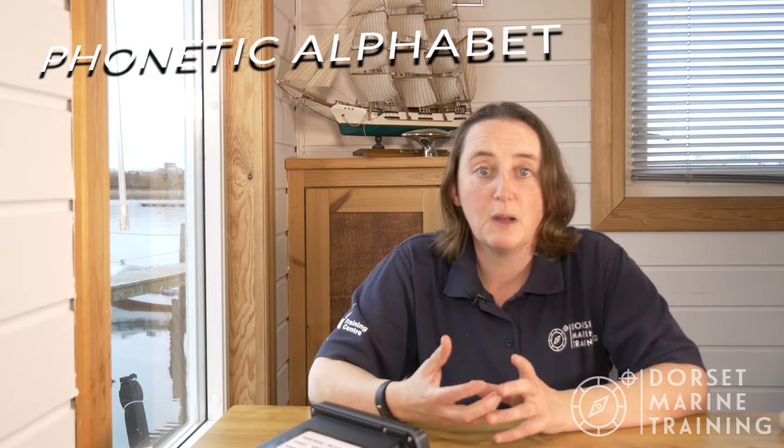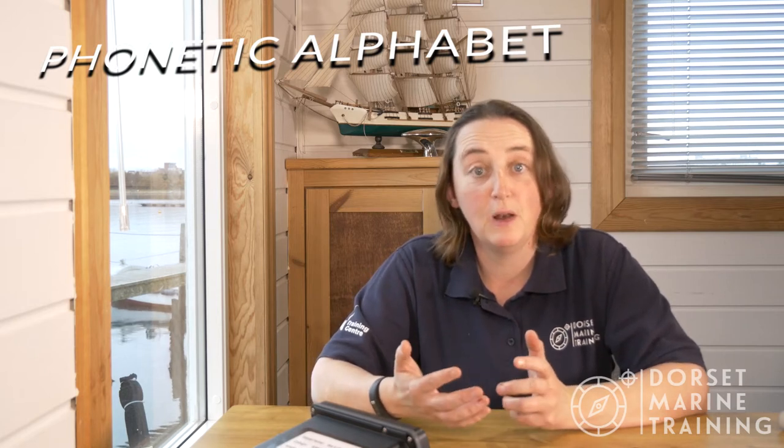There are three main things we want to have a look at. The first is our phonetic alphabet, the second is our channel numbers, and the third is our Mayday call. So let's start with our phonetic alphabet. The phonetic alphabet is really important — we need to know what the different letters are so that we can spell things out. The best way to learn it is by sitting in a car park and reading out car registrations to yourself, or maybe spelling names — your boat name, your own name, or your address.